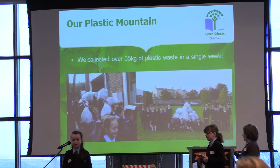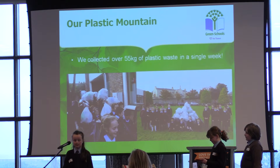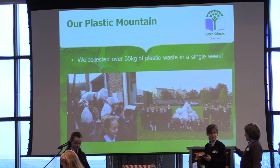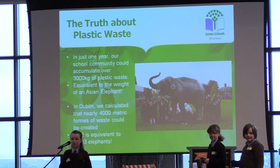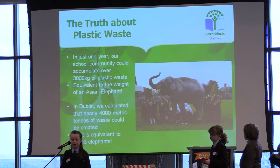The results were amazing. In just one week our school community alone created over 55 kilograms of plastic waste. That's the same weight as 60 large bin bags. Here's a picture of our class hard at work and a picture of our plastic mountain. We were totally shocked about the amount of plastic our school created in a week, so we decided to see how much that would work out over the course of one year. In the course of one year our school community alone will accumulate nearly 3,000 kilograms of plastic waste.